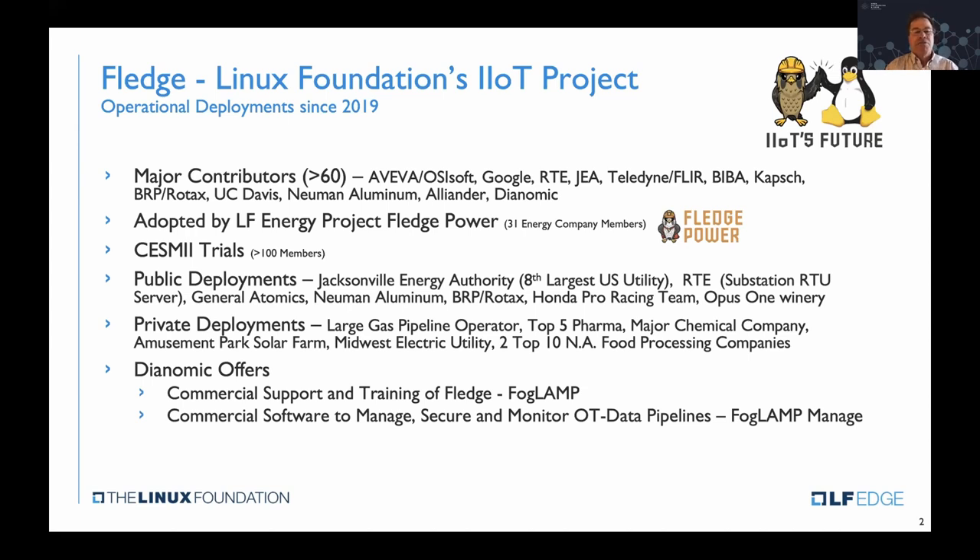Those are the major contributors today to the project. The project has also been embraced by LF Energy, which is focused on green energy and open source projects around the development of green energy around the world. FLEDGE is being used as an edge technology there. It's also in trials in a very large food processing company, and it's deployed in one of the largest chemical companies in the world, pushing about two and a half million tags a day through their infrastructure.